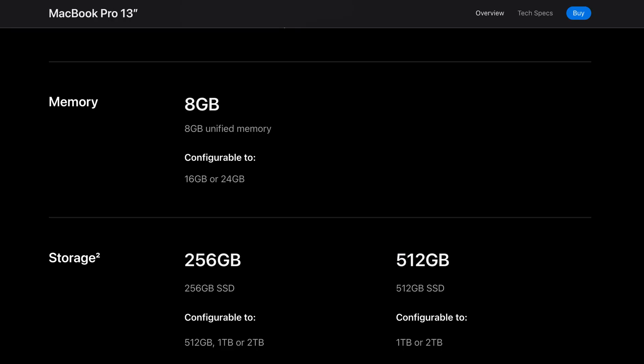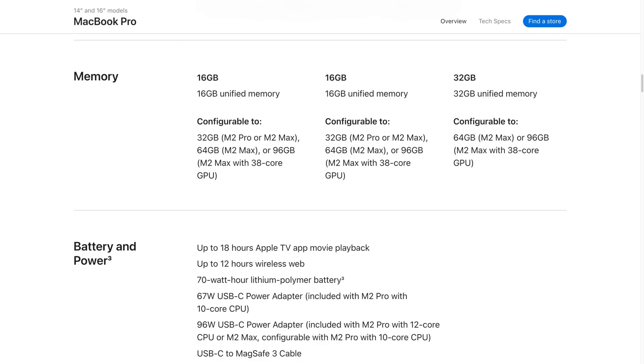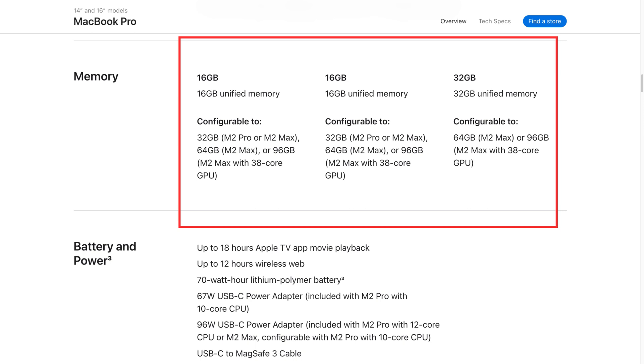Recent models of the MacBook Air and MacBook Pro usually come with 8GB as standard, but some higher-end models can be configured with up to 16GB or even 32GB of RAM or more. However, the RAM configuration of a Mac is not upgradeable on the latest Apple Silicon Macs — the RAM is soldered to the motherboard and can't be upgraded after purchase.